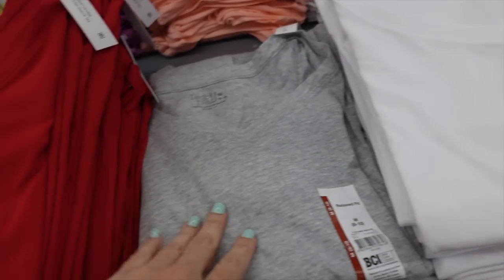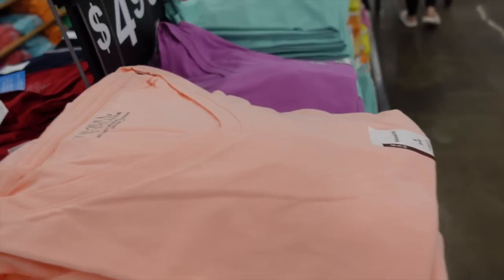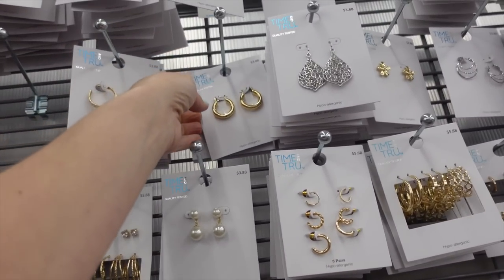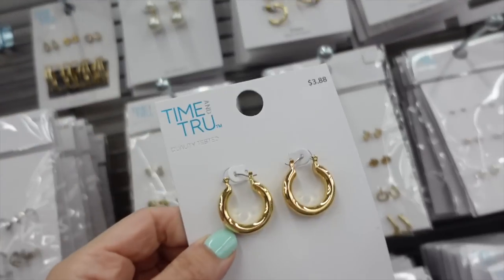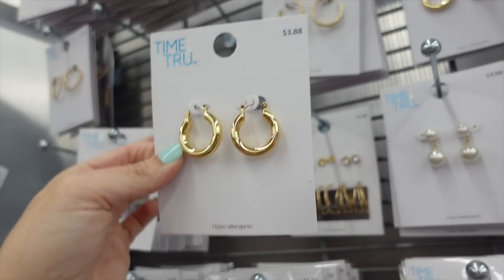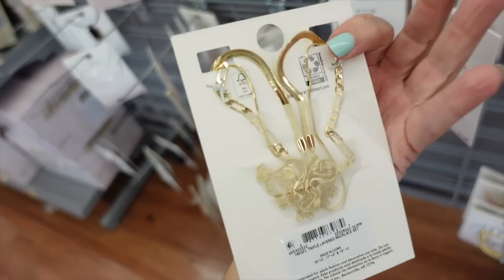Pairing it with the Time and True V-neck tee — relaxed fit, nice and stretchy. Comes in white, gray, red, navy, black, pink, lavender, and turquoise. They're $4.98. For jewelry I'm doing smaller gold hoops from Time and True — a little heavier, but thinner options are also available.